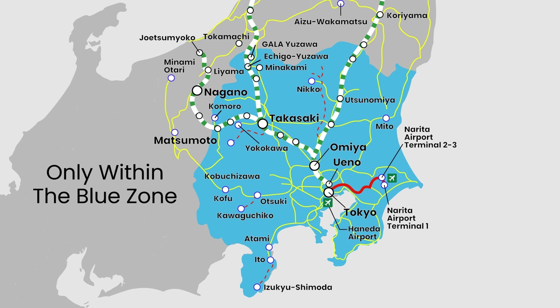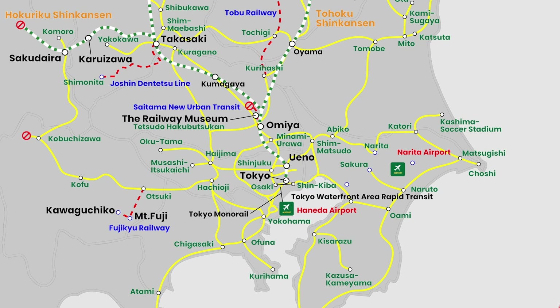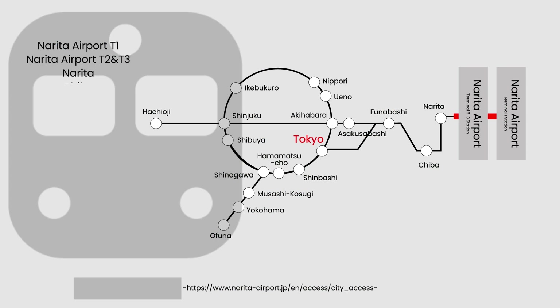The Narita line is the line most travelers based in or near Tokyo will likely use. The pass covers travel to and from Narita Airport within the three-day period, and all stations along the Narita line are included.